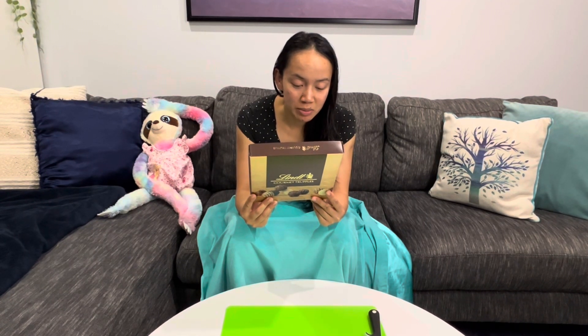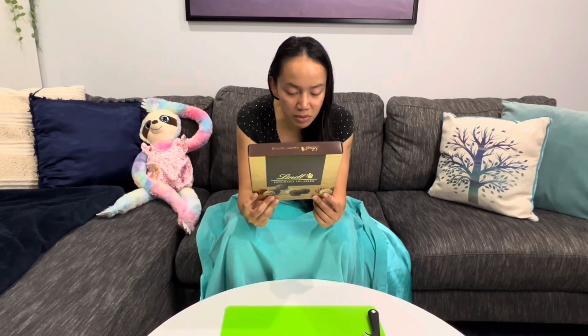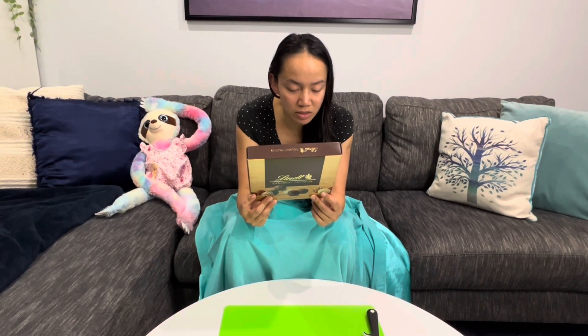That's a lot of truffle. Milk chocolate contains cocoa solids 32% minimum, milk solids 16% minimum. Dark chocolate contains cocoa solids 50% minimum. White chocolate contains cocoa solids 36% minimum. They contain tree nuts.